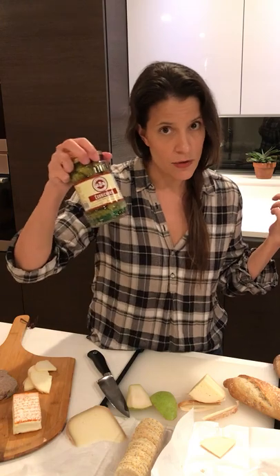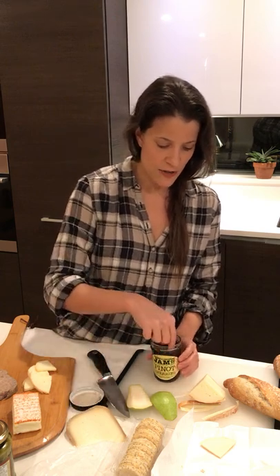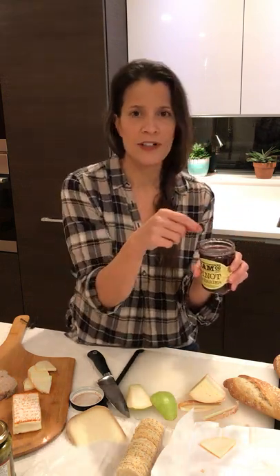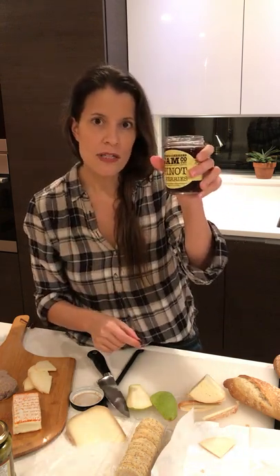Of course we're always going to have cornichons because I cannot have a board without cornichons. But tonight we're having a really interesting addition — these little cherries from California. The company is called Friend in Cheeses Jam Company, which I just adore — punny names like that. These are their pinot cherries, soaked in pinot noir, and they're really really good — everything a cherry soaked in wine should be. They're outstanding with cheese, so we're going to position these in a little bowl on our platter so they don't leak all over the place.